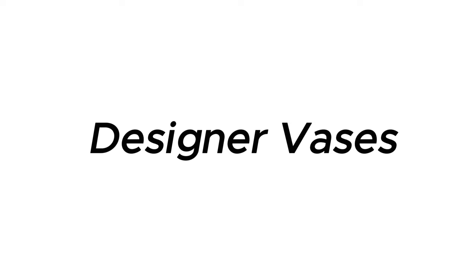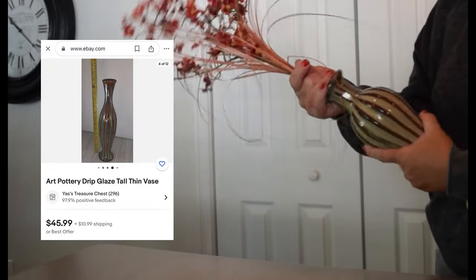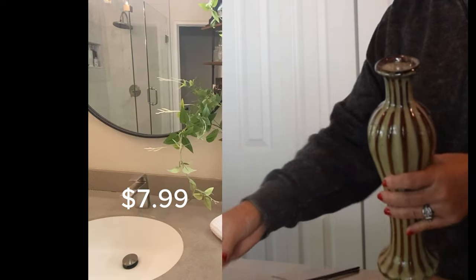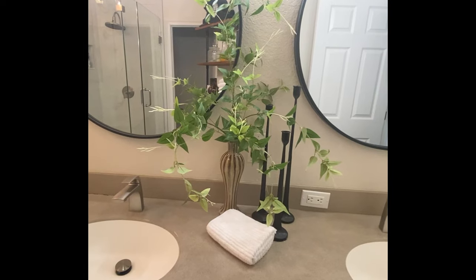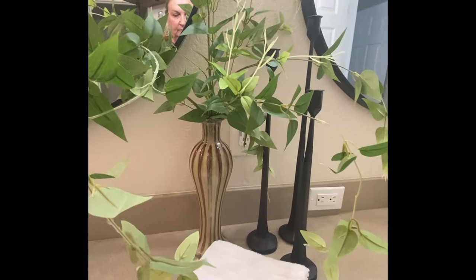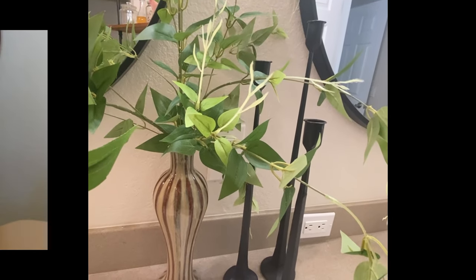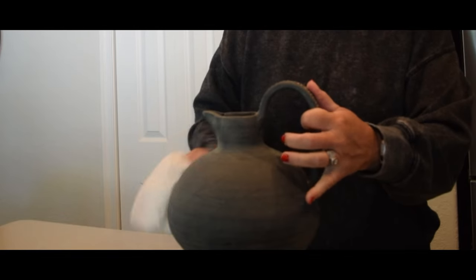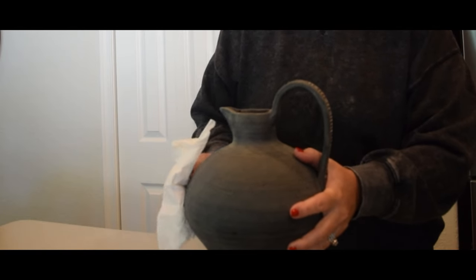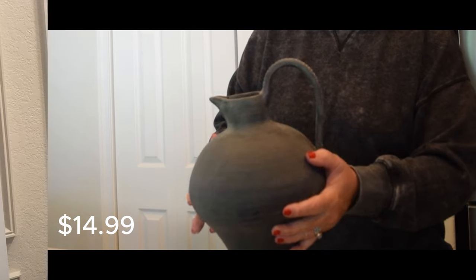Vases are also another great area to check, and don't overlook them just because you don't like the flowers — you can simply pull those out and you're good to go. This drip vase sells on Etsy for $45.99 and we paid $7.99. And don't rule out those pieces you've been eyeing. I found this Magee & Co charcoal vase that regularly sells on her website for $128 — such a find at $14.99, and it was a clean and go.